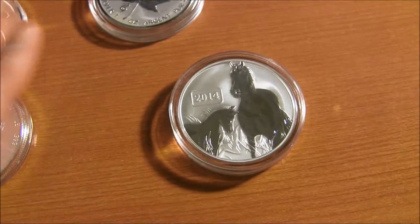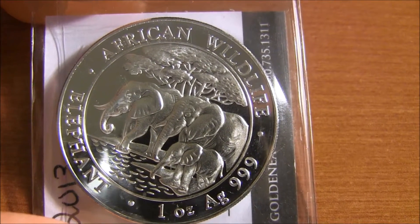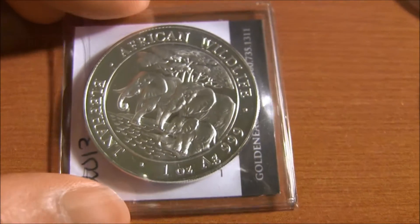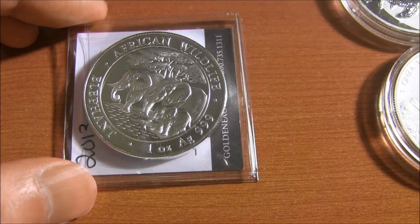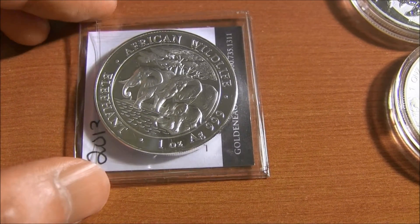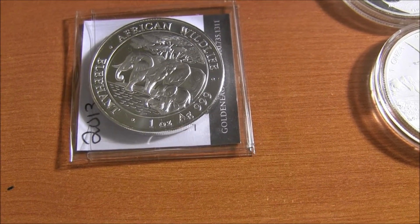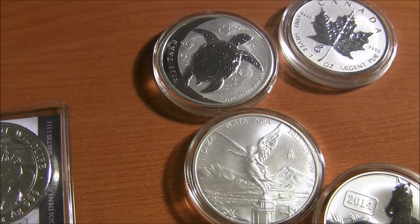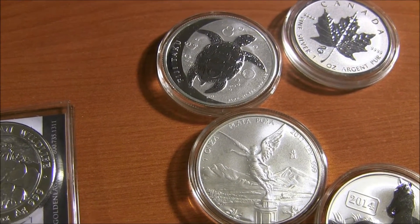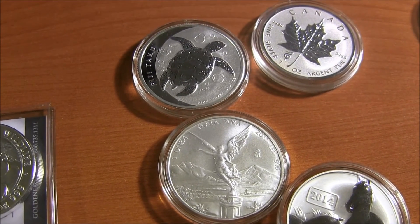One last one would be the African Somalian Elephant Coin, and I think the 2014 is coming out now. So keep that in mind. I think the America the Beautiful coins are also good — it all depends on the design and the mintage. Alright, thanks for watching. I welcome your comments — let me know what you guys are looking into buying, especially for the high premium silver coins. Ciao.